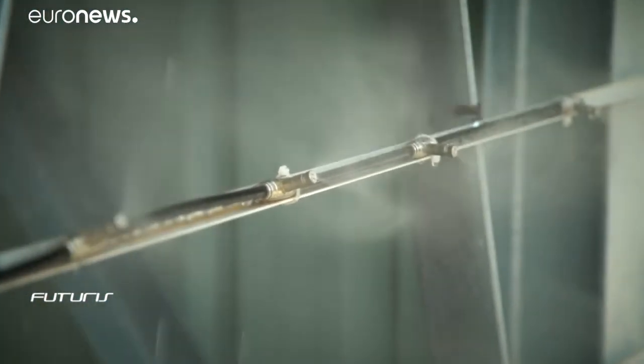We're adding a water mist system which will cool the air before it gets to the heat exchangers, giving us a much more effective cooling system. We should be able to reduce water consumption by more than 90% compared to a traditional wet cooler.